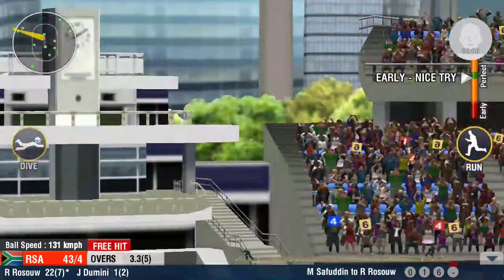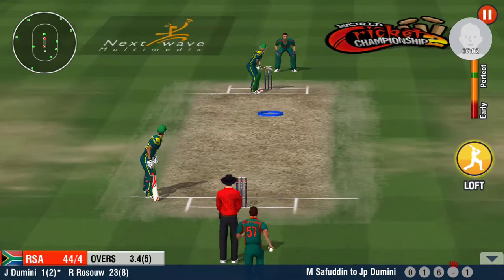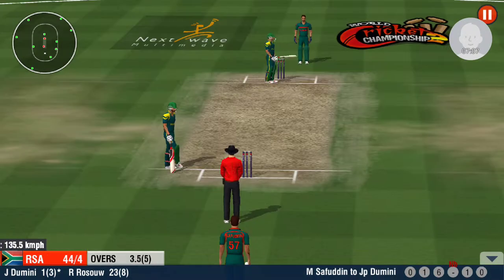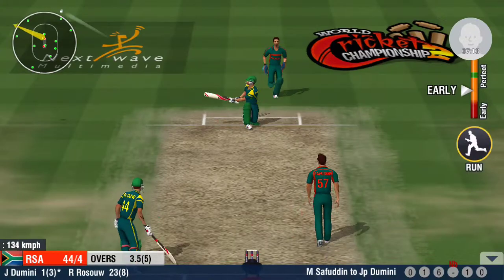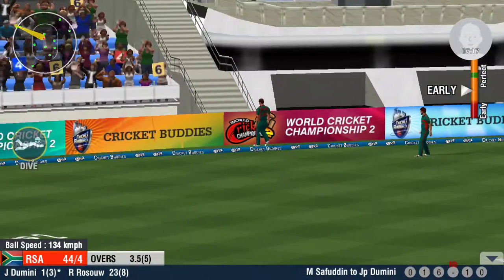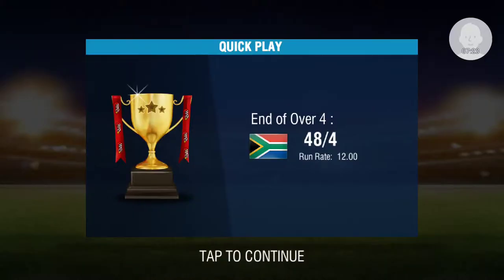Big miss — couldn't make full use of the free hit delivery. Such an intimidating swing. A beautiful sweep to clean that ball up. It's sayonara with that delivery. A four off the last ball — a good over for the batting team.